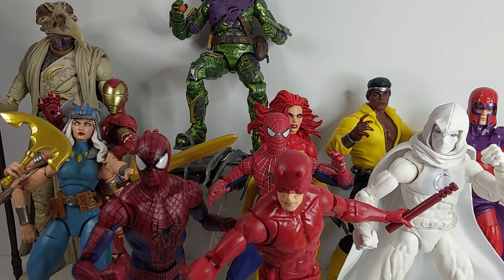Magneto was close, Moon Knight was close, but in the end I chose some different figures. So let's get started with the top 10.